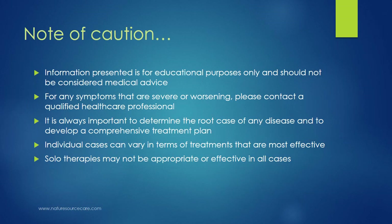A note of caution before we get too far along: the information presented here is for educational purposes only and should not be considered medical advice. For any symptoms that are severe or worsening, please contact a qualified healthcare professional. It's always important to determine the root cause of any disease and to develop a comprehensive treatment plan, of which marma can be an important part. Individual cases can vary in terms of treatments that are most effective, and solo therapies may not be appropriate or effective in all cases, so marma therapy by itself may not be sufficient.